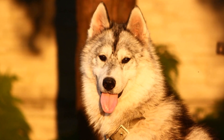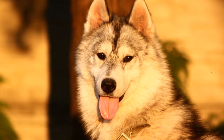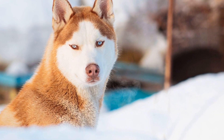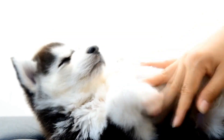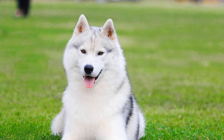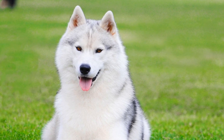1. Understand Your Husky's Background. Before introducing a new pet to your Siberian Husky, it is crucial to understand their background. Siberian Huskies have a strong prey drive and were initially bred to hunt and pull sleds. This innate instinct can make them more challenging to integrate with other small animals such as cats, birds, or rabbits. Knowing this will help you anticipate any specific challenges you may face during the introduction process.